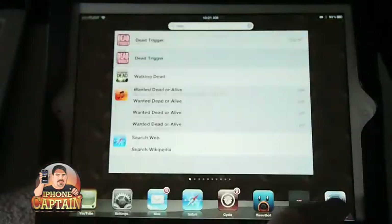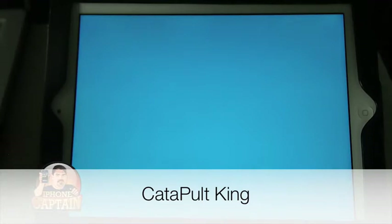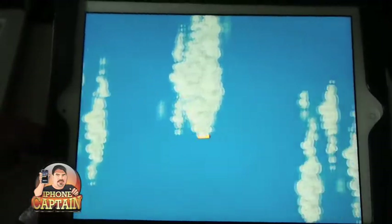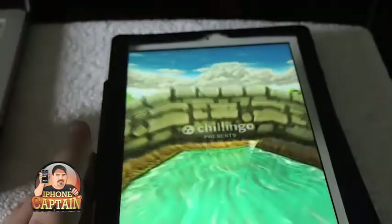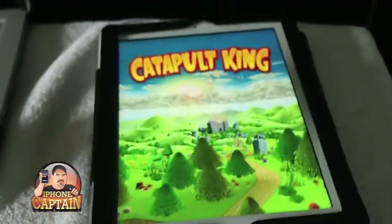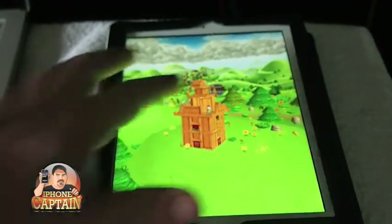Another one of my favorites is Catapult King. This game normally sells for 99 cents and it's free — it's been free for about a week, so you definitely want to grab it while you can. It's off the hook. You've got those little soldiers on there and they make fun of you while you're trying to knock them off those little blocks.